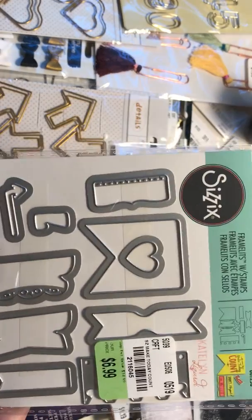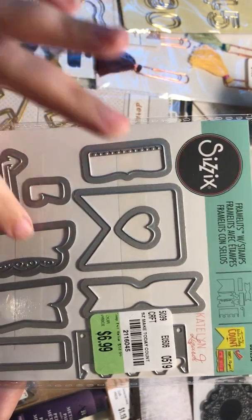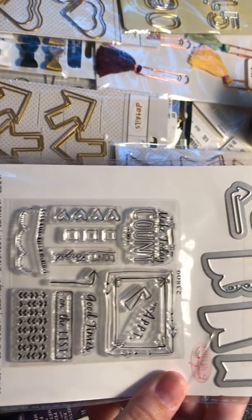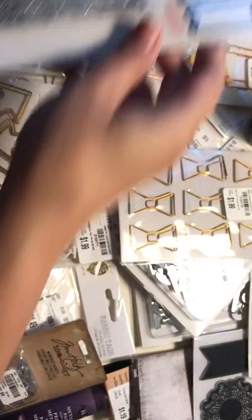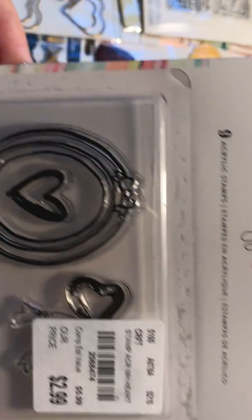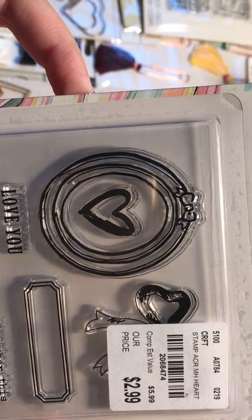And then this one is a stamp and die set at $6.99 — it comes with these little tabs which I really like. And you've seen this before — the Maggie Holmes stamp set. I really like this bow behind the tag, it's really cute.